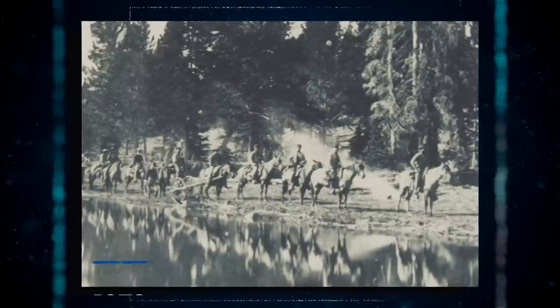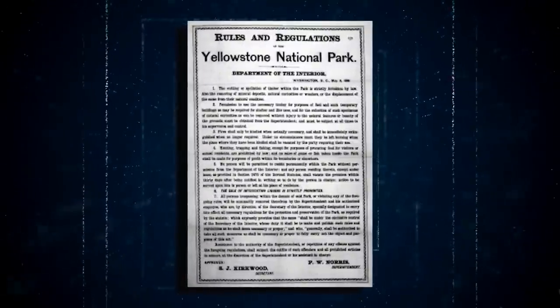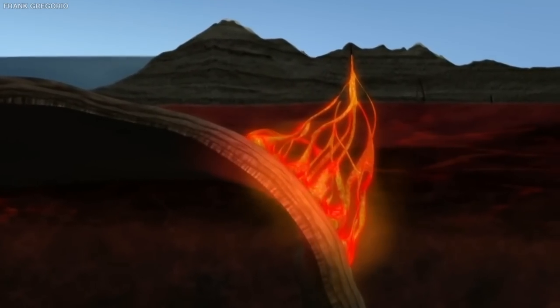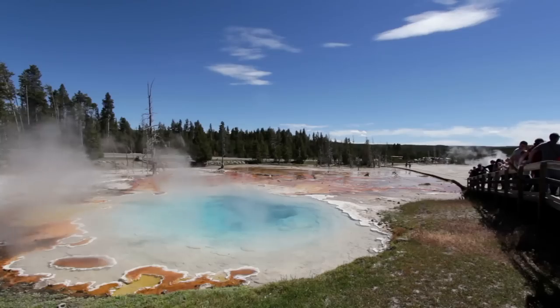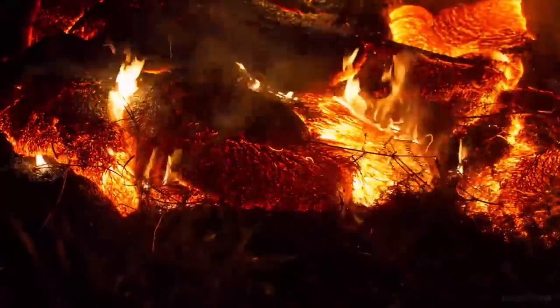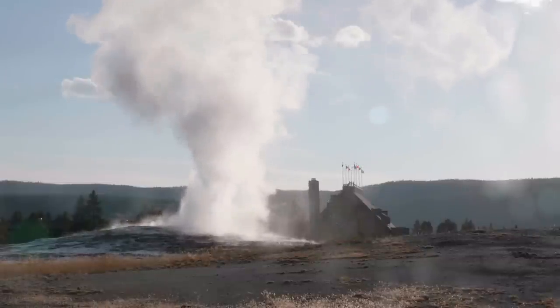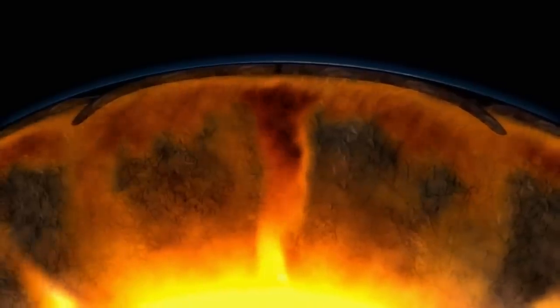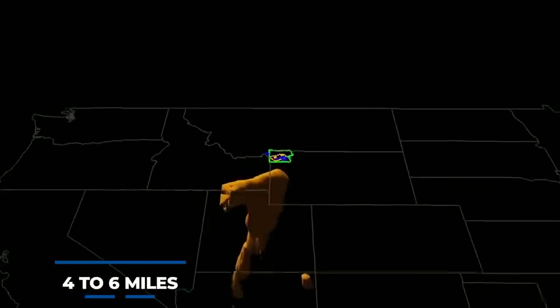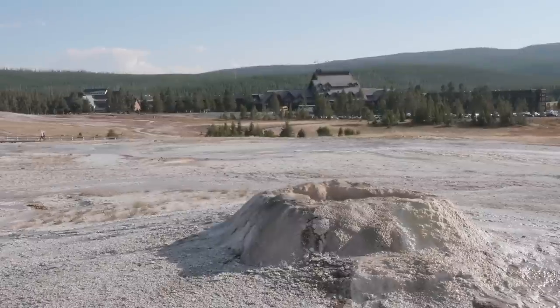Yellowstone National Park was established in 1872 and is named after the yellow sandstone found in the area. We know that the supervolcano sits on a hot region formed of molten and semi-molten rock known as magma, which explains how the ground lifts and sinks. When magma pours into a chamber reservoir four to six miles beneath Yellowstone, the ground swells; when lava cools and solidifies, the ground falls back down.